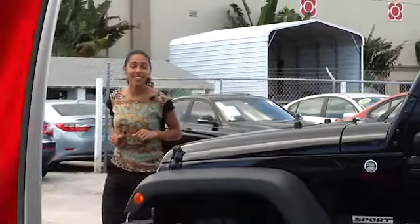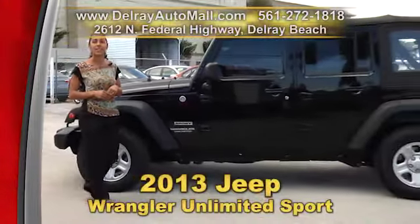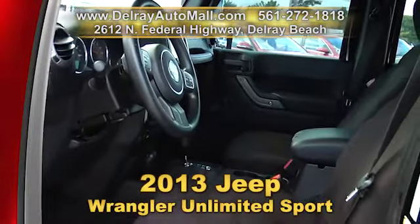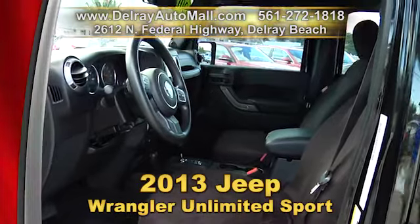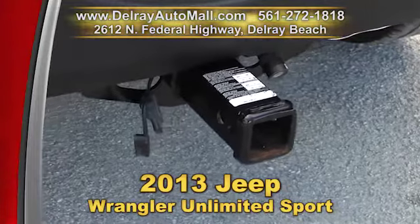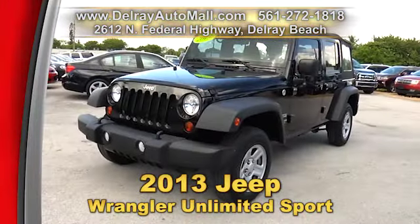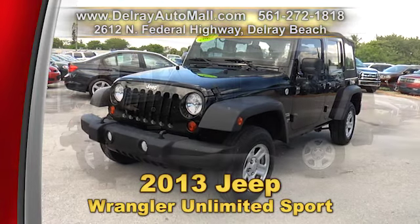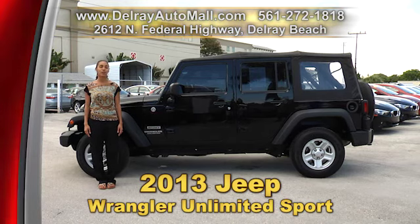Maybe you can wrangle a deal here at Delray Auto Mall for this 2013 Jeep Wrangler Unlimited Sport. It's well equipped with optional A/C, automatic transmission, a removable soft top, a Pioneer sound system, and a 4x4 towing hitch. It has a clean auto check history and a balance of factory warranty. We have great financing — basically as long as you work, you drive. Give us a call at 561-272-1818.